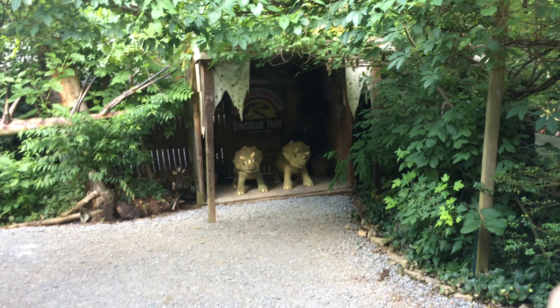Oh look at those little tiny dinosaurs! Oh look at these, Jordan. Yeah, can you imagine those little things running around in the woods? Oh my god, that would be adorable.